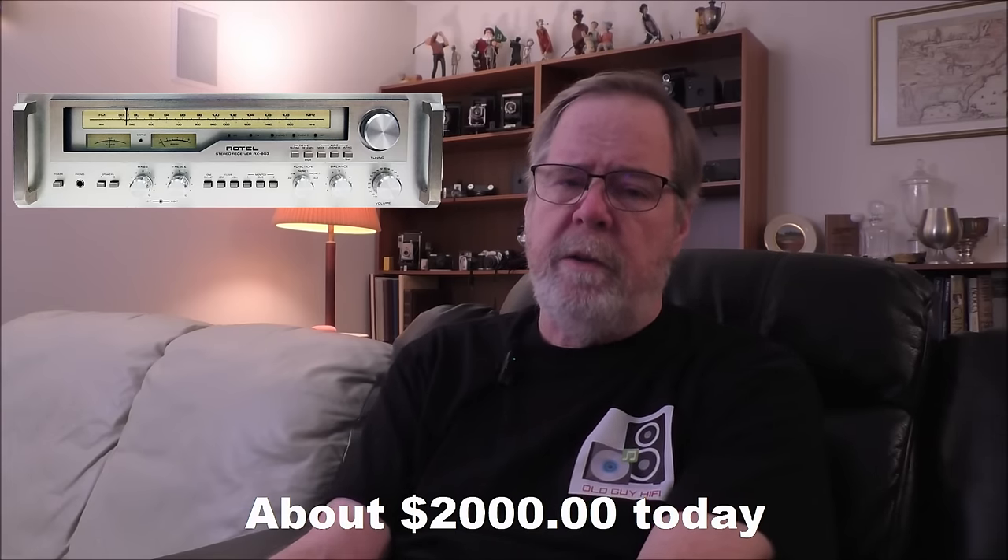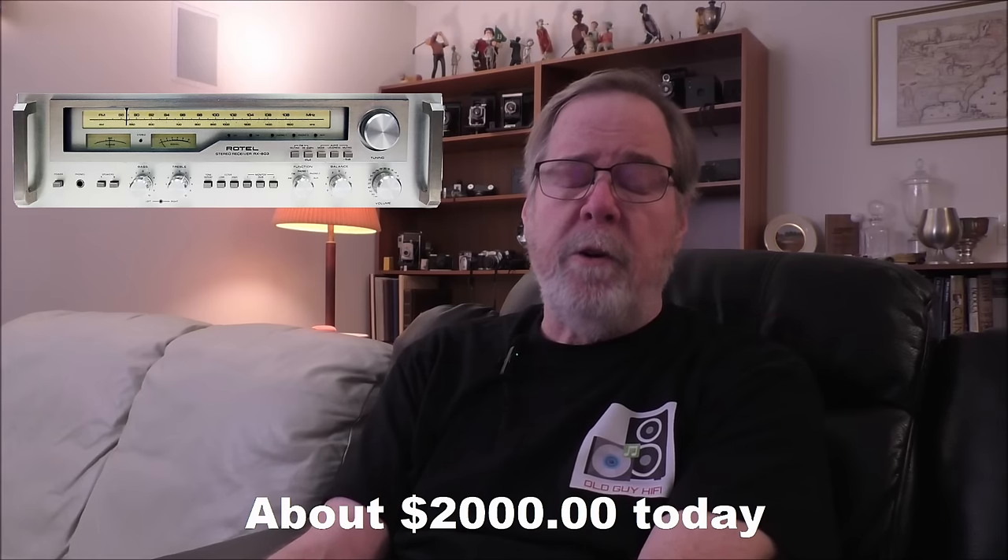The next unit I want to talk about is the Rotel RX803. The last year it was available was 1981, selling for about $550, rated at 70 watts a channel with a frequency response of 5 Hz to 60,000 Hz — a really good performer. In the early 80s, Rotel was just getting their toe in the door on the US market. It was only available sporadically; they didn't have a great distribution network, but they were starting to establish their reputation for a really clean and detailed sound, which they still have today.